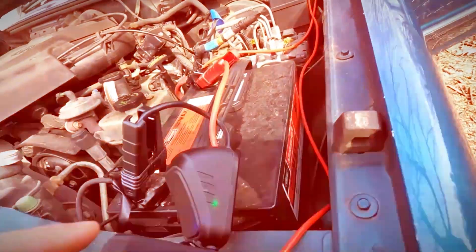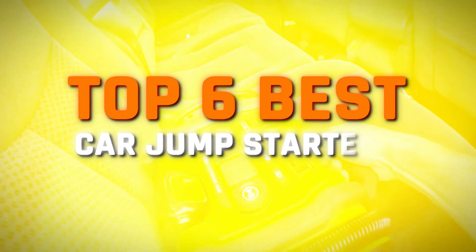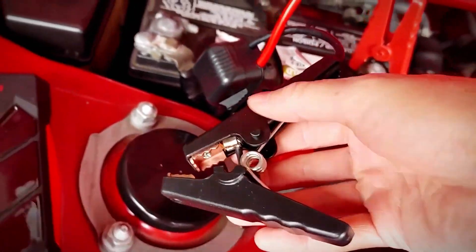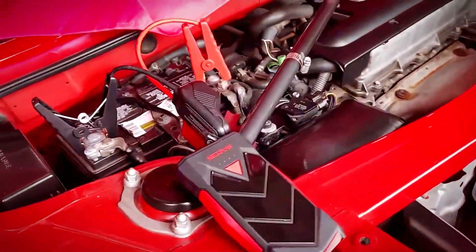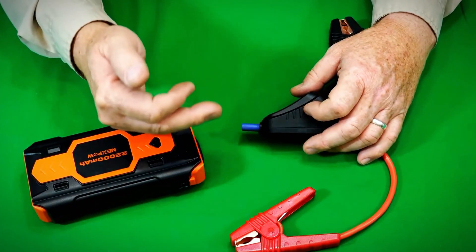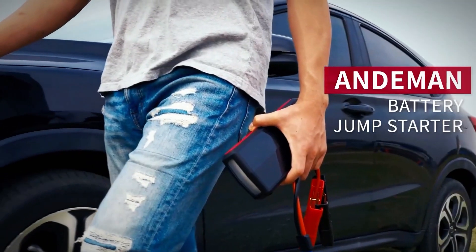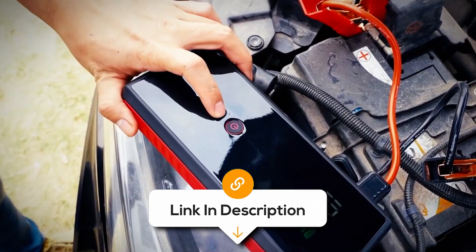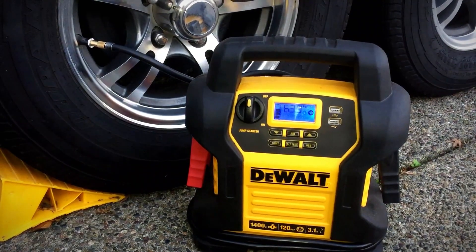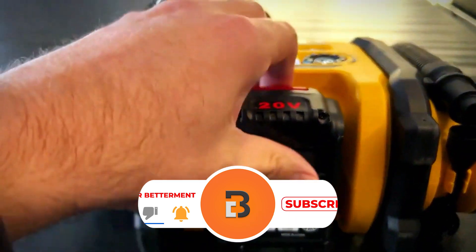Having the right car jump starter can completely change your roadside journey experience. In this video, I'm exploring the top 6 best car jump starters. One car jump starter might work great for one person but might not be the best for you, because most car jump starters are not made with the same people in mind. That's why I made sure to include options for all types of situations. All the links to find the best prices will be in the description below. Products are in no exact order, so stay tuned.